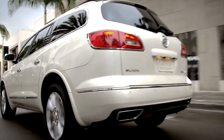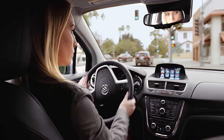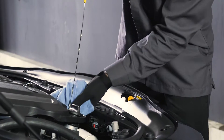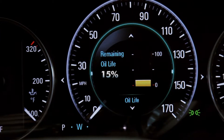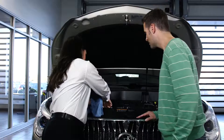Your Buick was designed to complement your life with performance, style, and luxury. And one of the most important and easiest ways to help keep it running at its very best is to schedule regular oil changes. Our advanced technologies, such as the Oil Life Monitoring System, can help you keep maintaining your vehicle simple and straightforward.